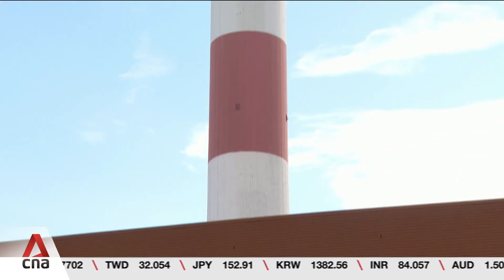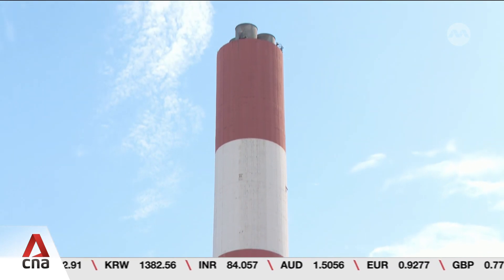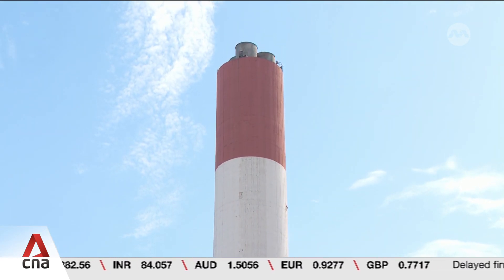Energy supplier YTL Power Saraya has invested $800 million Singapore dollars in the new facility. The Hydrogen-Ready Combined Cycle Gas Turbine is expected to be ready by the end of 2027. Once completed, the turbine should be able to generate power using 50% hydrogen.